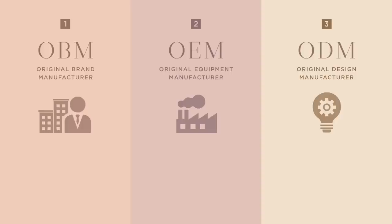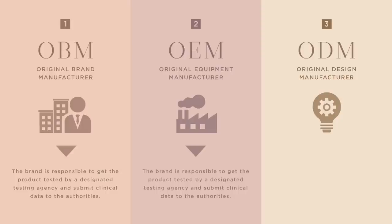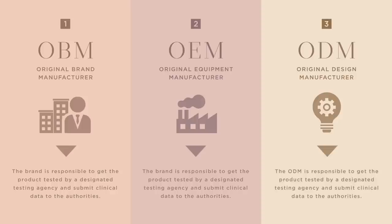When a brand formulates a product in-house, they are responsible for contacting an authorized testing agency and submitting the results to the MFDS to get pre-market approval. In the case of an ODM formulating the product, they are responsible for the entire process, and a brand has no choice but to trust that the ODM is working properly. When it comes to requesting approval for a sunscreen, a company is required to send the MFDS test results confirming the SPF rating, the PA rating, and whether the product is water resistant.